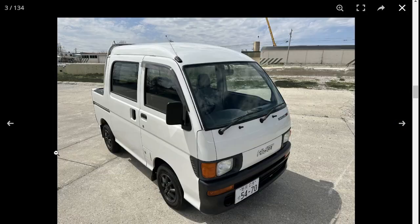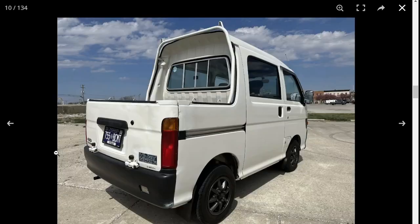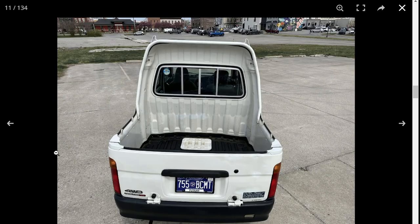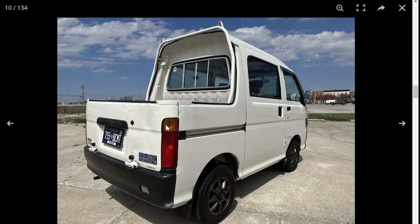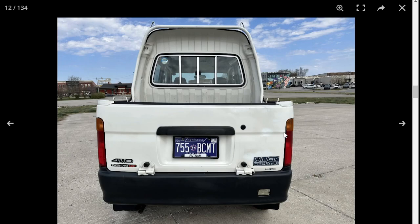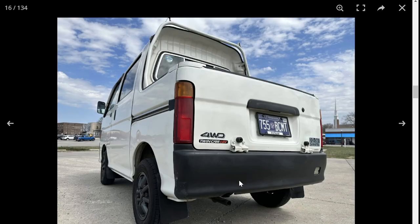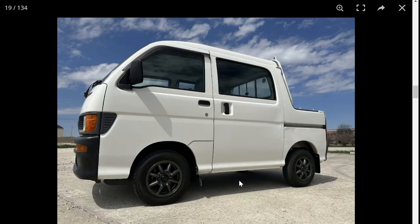Let's take a look at some of the photos — 134 photos here. You can see there are some imperfections. It looks like it may have been damaged at some point and possibly repainted. You can see some damage over here as well.